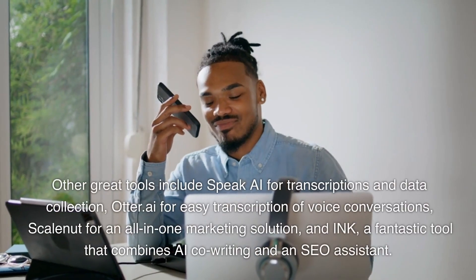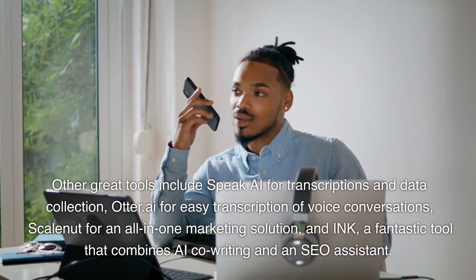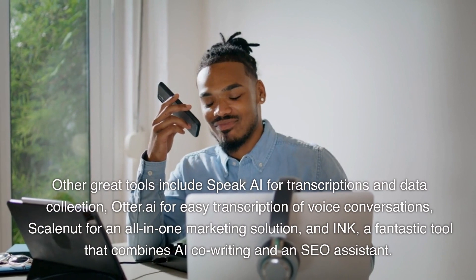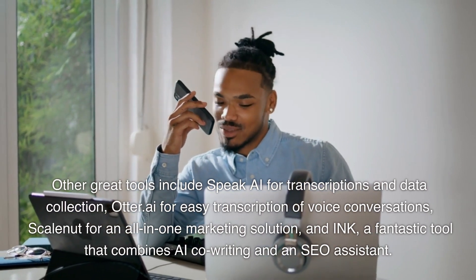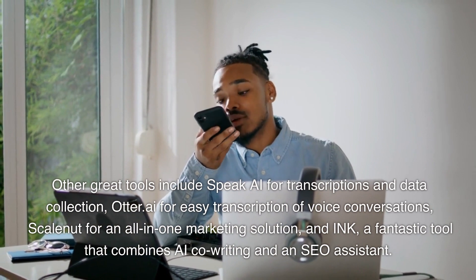Other great tools include Speak AI for transcriptions and data collection, Otter.ai for easy transcription of voice conversations, Scalenut for an all-in-one marketing solution, and Ink — a fantastic tool that combines AI co-writing and an SEO assistant.